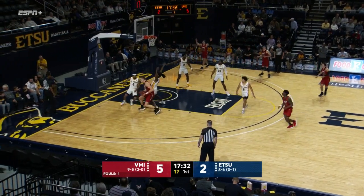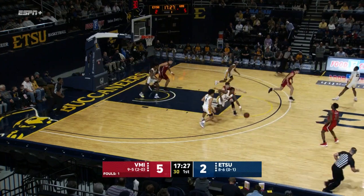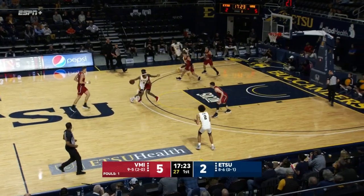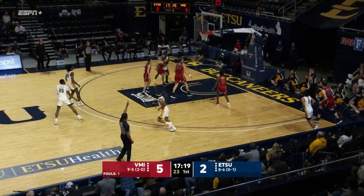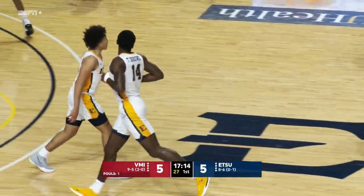Stephens the center can take the three, instead will drive to get closer, kicks it out. Kerfman from the logo — no, missed it wide left. Ty Brewer on the bounce, hands it off to David Sloan in transition. Sloan going to try to attack, out to Jordan King — the sharpshooter. There it is. King's got the first five for the Buccaneers. We're tied at five.